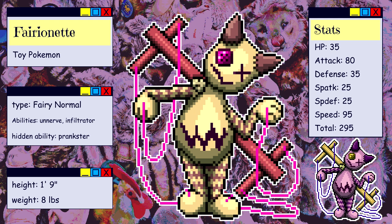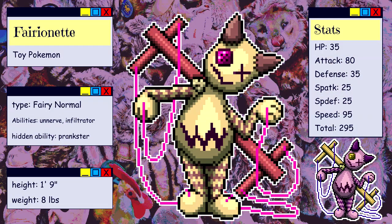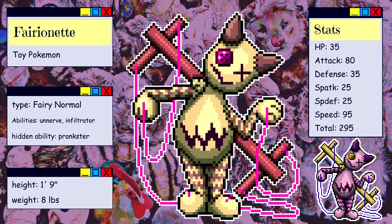Wild or neglected Farionet are immediately identifiable by the stained and ragged appearance of their plushies. Farionet is a fairy-normal type Pokémon — fairy because it is a fey-type being you might expect to encounter in a fairy tale, and normal because a children's plush is just a very normal object. It has the abilities Unnerve or Infiltrator, with Prankster as a hidden ability. It is small and light, given its toy nature. For the shiny, I switched to a Cheshire Cat-inspired pinkish-purple color scheme.